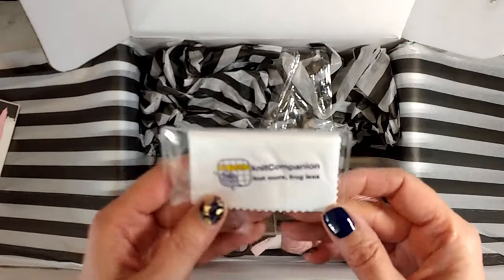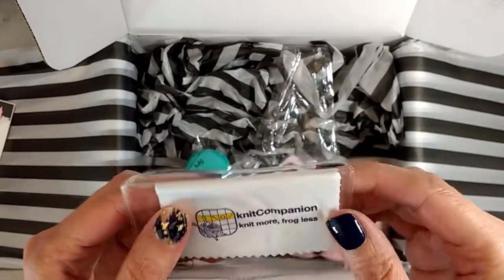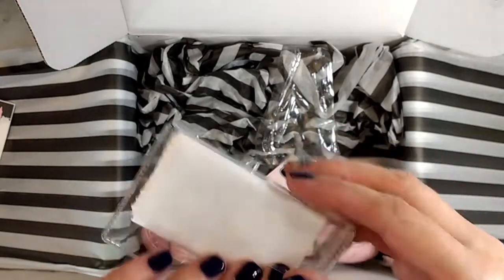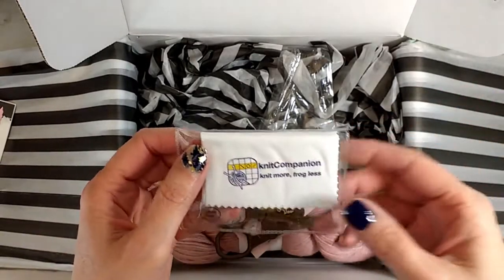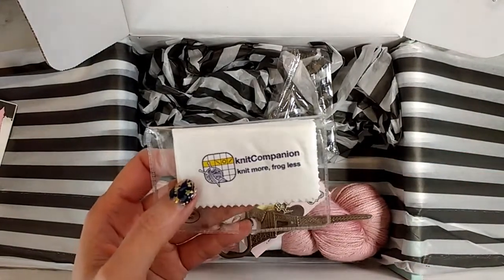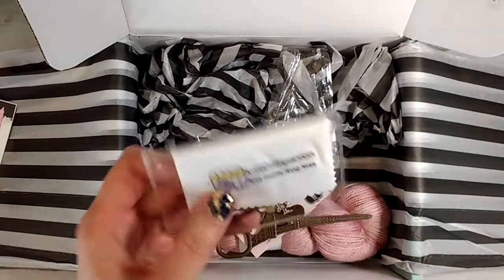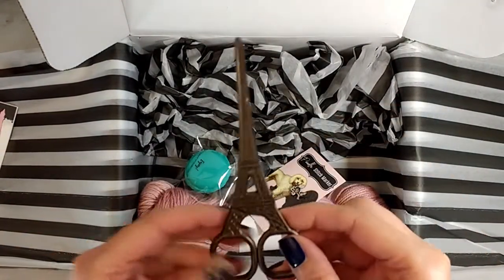Oh my gosh, okay! We got a little extra cleaning cloth for Knit Companion. As you know, I love Knit Companion — I did a video on my channel about the basics of Knit Companion, like what I use it for and what it can be used for. If you want to watch that video, go ahead. I'm not affiliated but I do love Knit Companion.